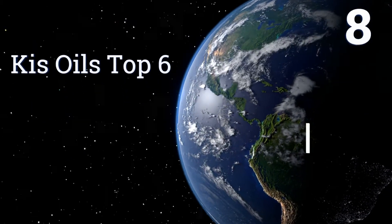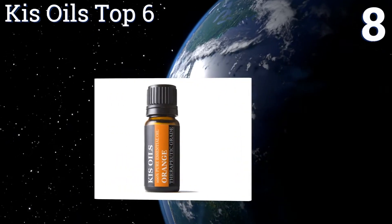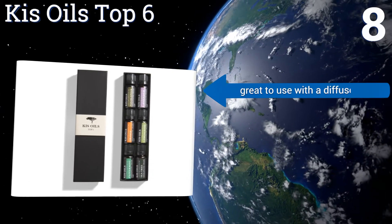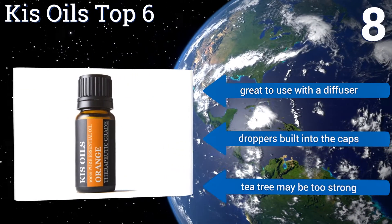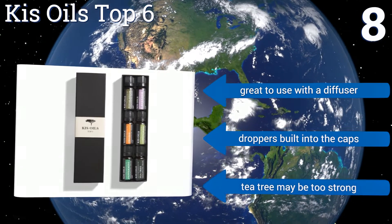Coming in at number 8 on our list, the Kiss Oils Top 6 is a mid-grade set that comes in at a price that's hard to beat. For a very reasonable amount of money, you get 6 bottles containing popular scents like lavender, lemongrass and orange. Plus, they're 100% pure with no additives of any kind. They're great to use with a diffuser and have droppers built into the caps. However, the tea tree may be too strong.